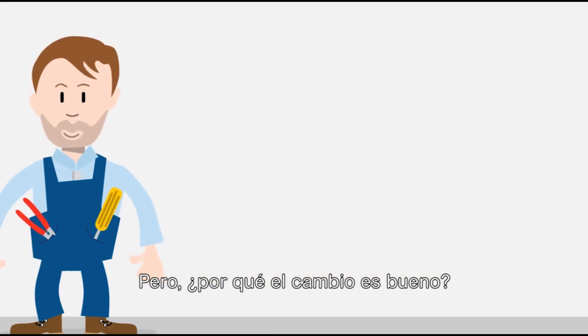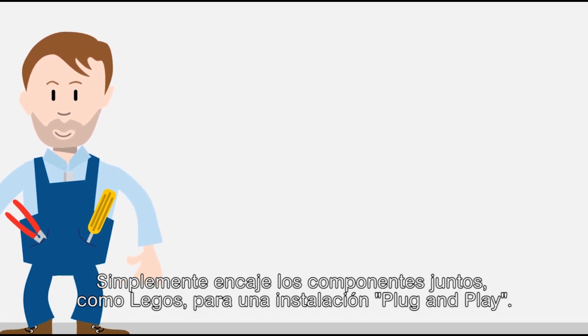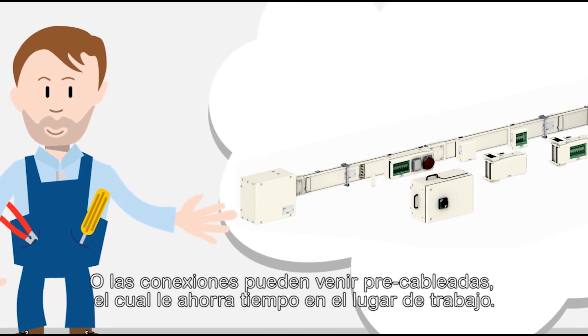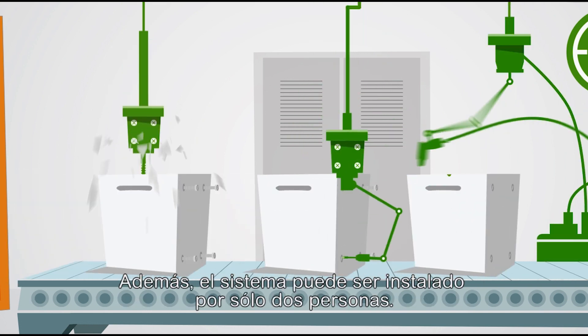But why change a good thing? Sometimes change is a good thing. With Canalys, everything is faster and easier. Simply snap the components together like Legos for plug-and-play installation. All connections come pre-wired, which saves you time at the job site. Plus, the system can be installed by just two people.